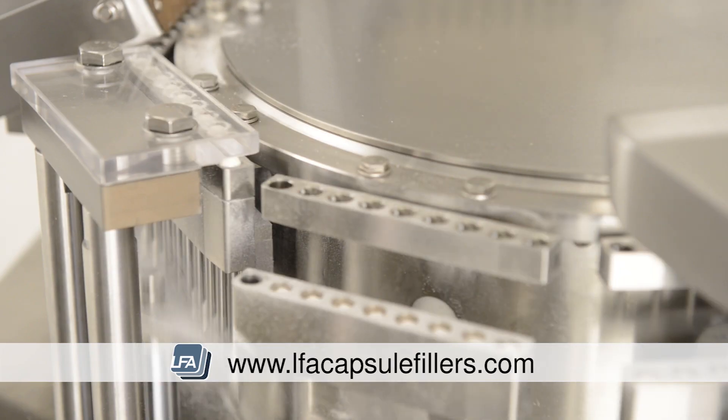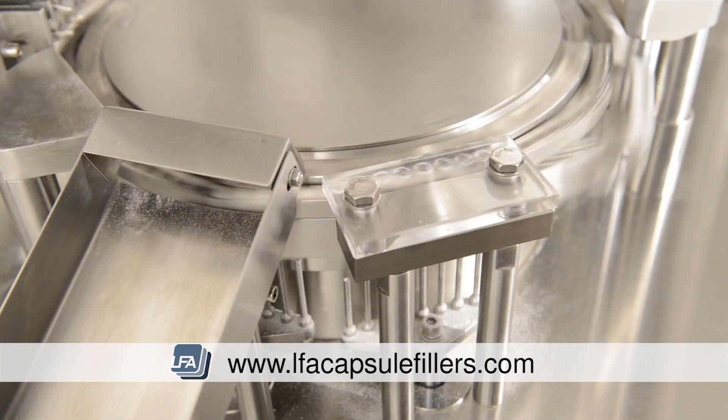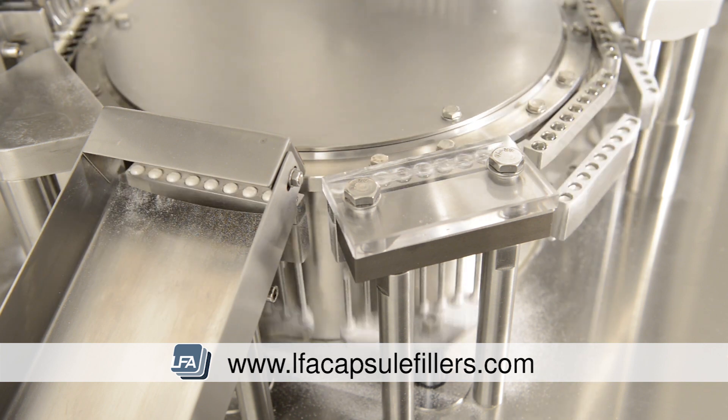The fully automatic capsule filling process needs minimal training and will lower your production costs and reduce wastage. It also guarantees hygiene and avoids cross-contamination due to the Perspex shield which surrounds the machine.